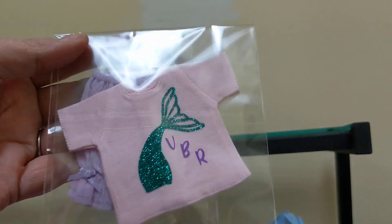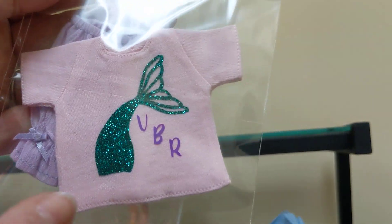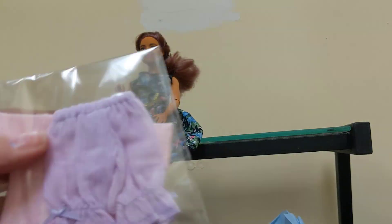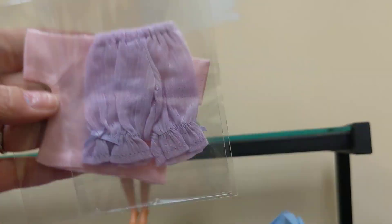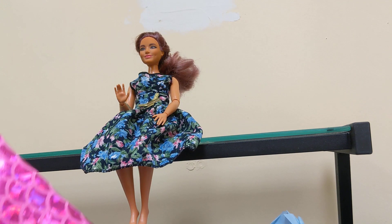The first thing you get is this wonderful little outfit. Everyone gets this little Virtual Blythe Retreat shirt for their doll. Look at this absolutely gorgeous mermaid tail! And everybody gets a bloomer of various colors — I got purple, the best color. Love my dolls' purple bloomers.